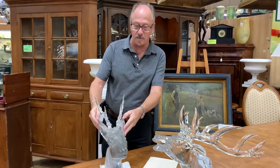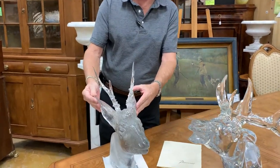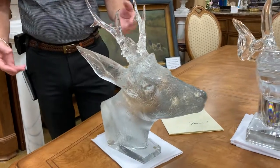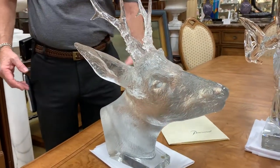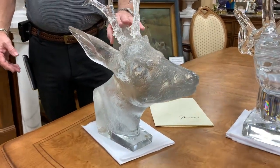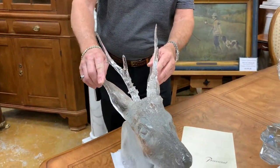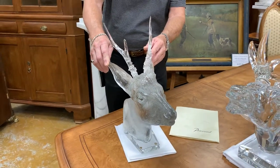This is a Baccarat European roe deer. As you can see, it's executed flawlessly, as you would expect from Baccarat. We have the paperwork that goes with it — as if it were necessary, since very few companies could ever produce a piece like this.